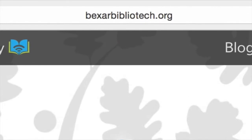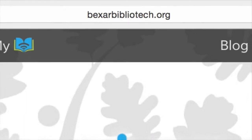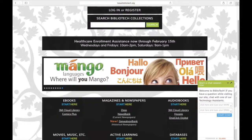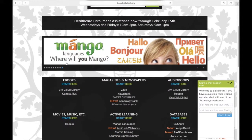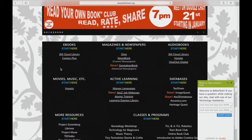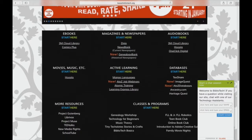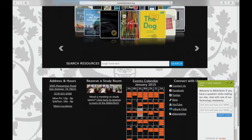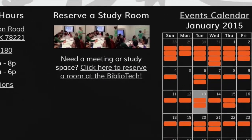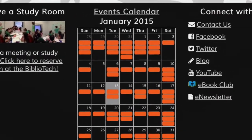Here at www.BexarBibliotech.org, you will be able to sign up for our services and see how they work. As we scroll down, you can see our ever-changing banner that will display new events and new services. Further down, you can see our address and hours of operation, our events calendar, and you can connect with us through social media.